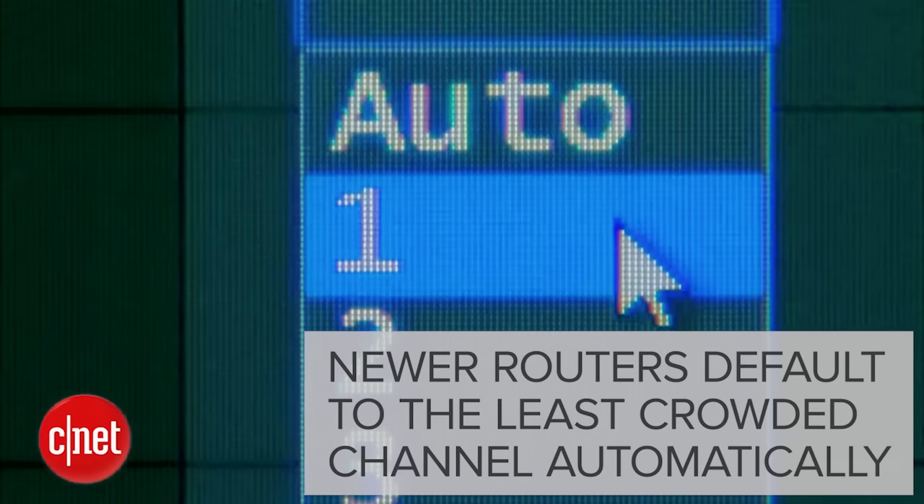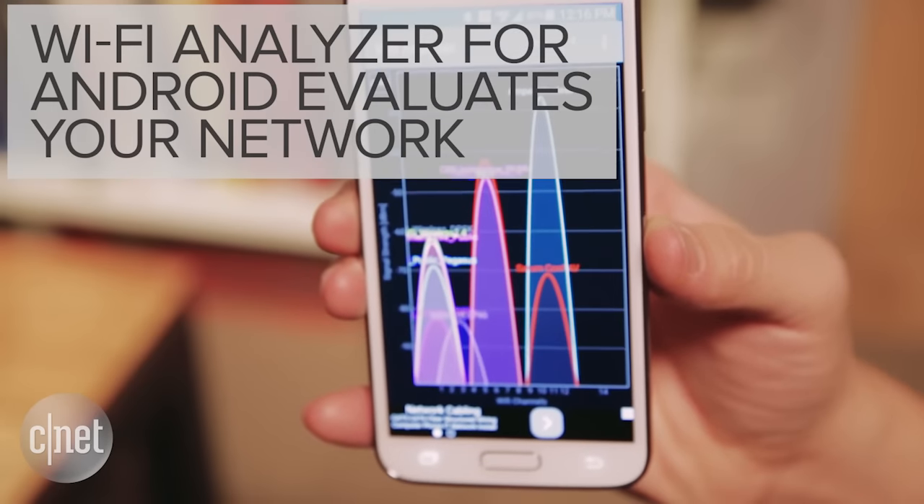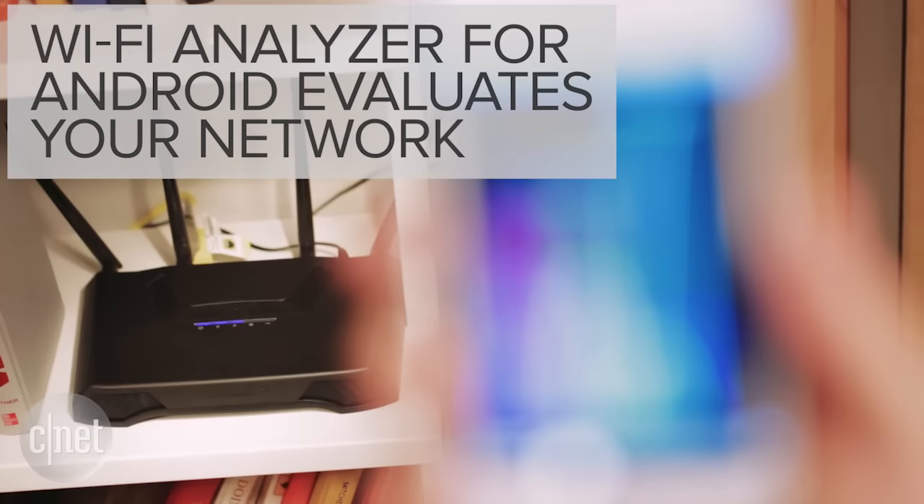If you're stuck with 2.4 GHz, then it's really all about the channel that you choose. Most new routers will automatically choose the least crowded channel, but if yours doesn't, there's an app for that. Wi-Fi Analyzer for Android will automatically scan your network to find the best channel.